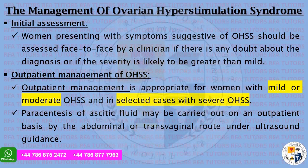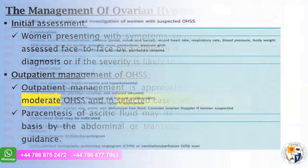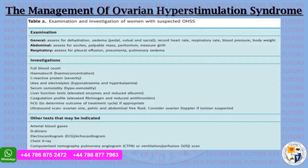Women presenting with symptoms suggestive of OHSS should be assessed face-to-face by a clinician if there is any doubt about the diagnosis or if severity is likely to be greater than mild. Outpatient management is appropriate for women with mild or moderate OHSS and in selected cases with severe OHSS. Paracentesis of ascitic fluid may be carried out on an outpatient basis by the abdominal or transvaginal route under ultrasound guidance. Examination should be general, abdominal, and respiratory, with investigations to check the state and classification of OHSS.